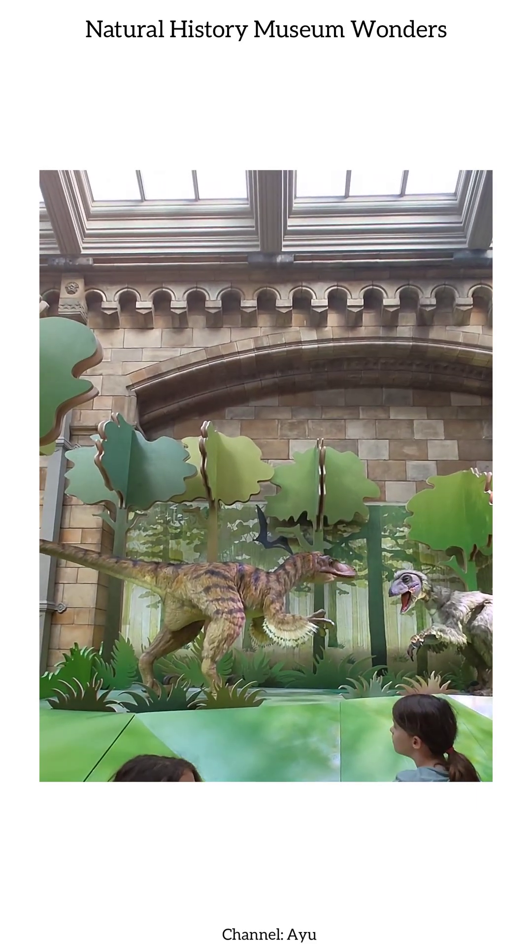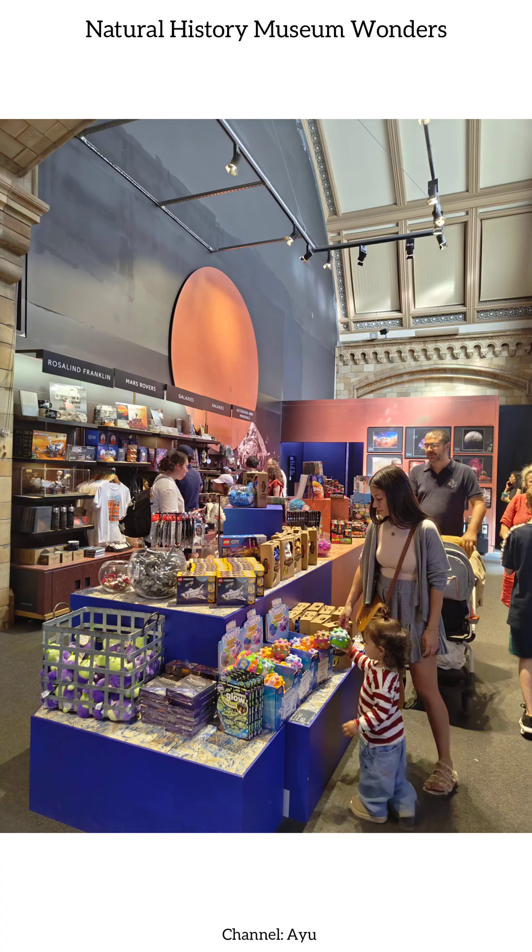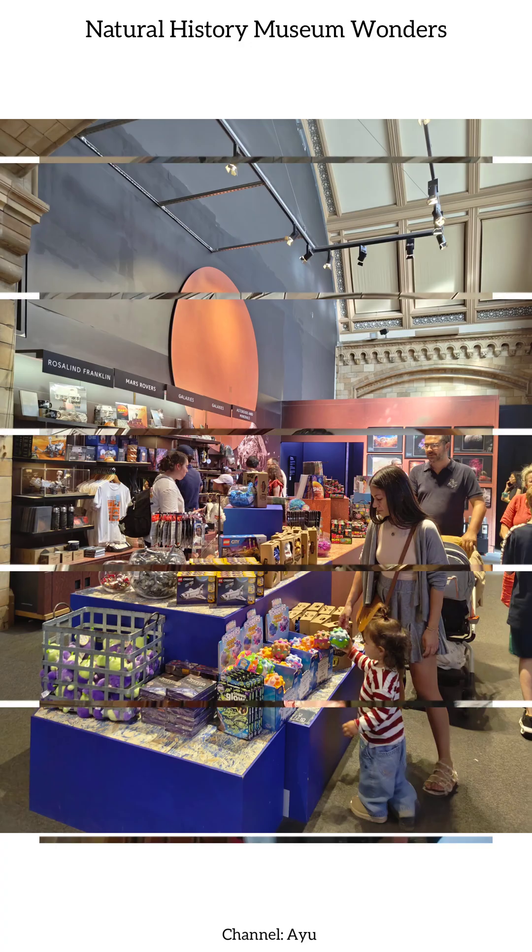The museum shop tempts us with unique souvenirs, educational books, and handcrafted keepsakes, allowing visitors to take a small piece of the museum home.